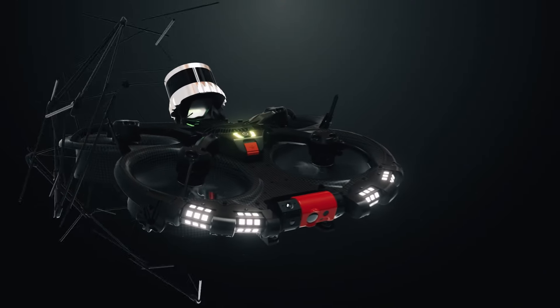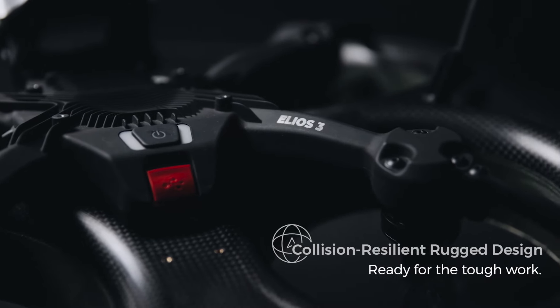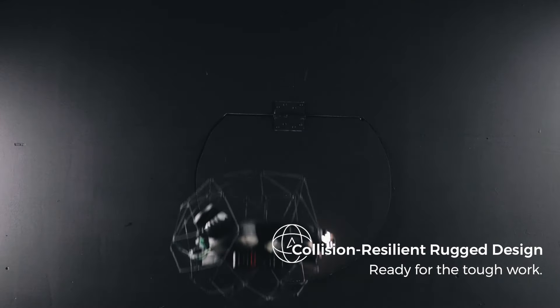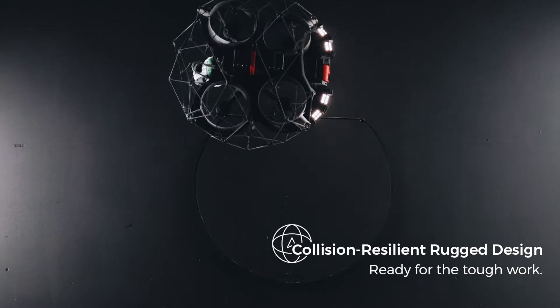With its signature cage, collision-resilient flight controller and unique reversing motors, Ilios-3 is the only mapping drone in the market that can recover from a collision without crashing.